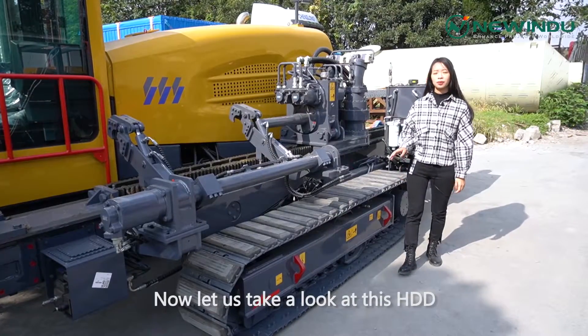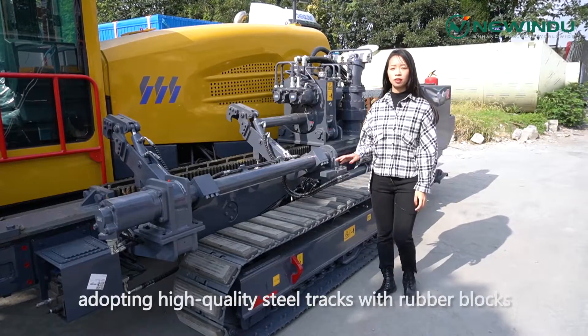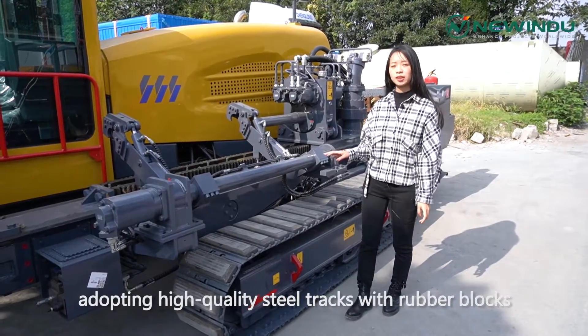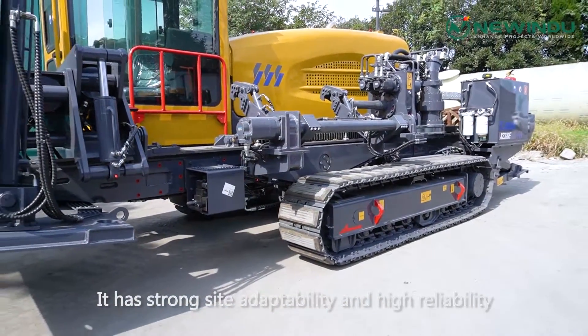Now let's take a look at this HDD. It is supported by stable chains adopting high steel tracks with rubber blocks. It has strong side adaptability and high reliability.